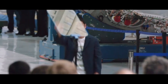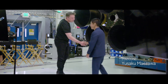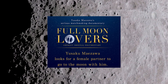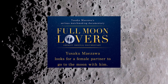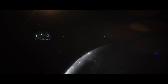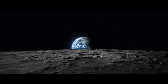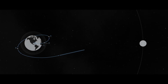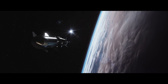In other Starship-related developments, on January 12th, MZ announced via Twitter that he's looking for a female partner to go to the moon with him. MZ's quest to find a partner will be chronicled in a documentary titled Full Moon Lovers. The documentary is being produced by Japanese entertainment company Abema TV Inc. MZ wants to find a life partner, and with his future partner he wants to shout their love and world peace from outer space. The documentary can also serve a critical function to help increase public awareness of the Dear Moon project, SpaceX's Starship, and space exploration in general.